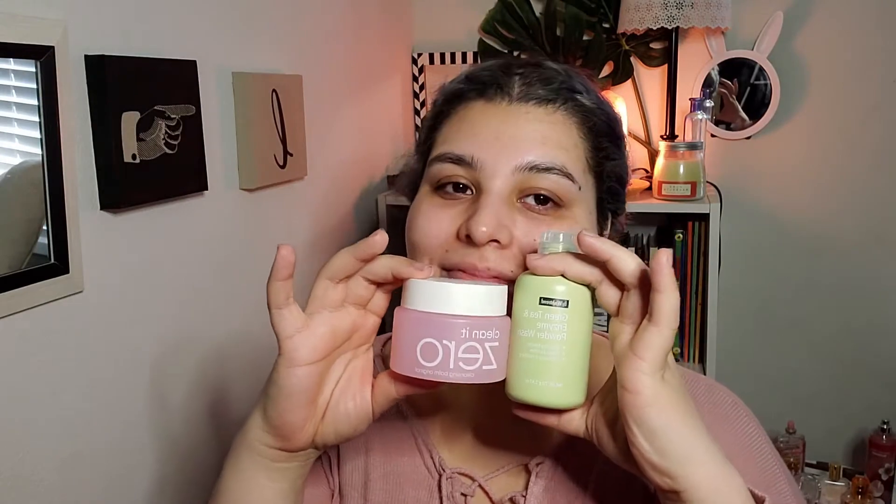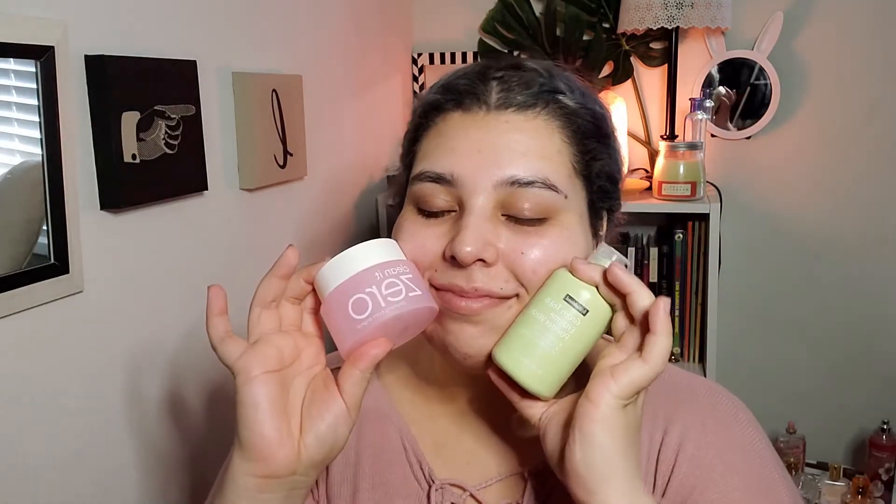Hi, my name is Layla. Welcome to my channel. Today we're going to be doing my skincare routine. I start with the Banila Co Clean It Zero cleansing balm, and the Wishtrend green tea and enzyme powder wash, though sometimes I use the Drunk Elephant cleansing gel.